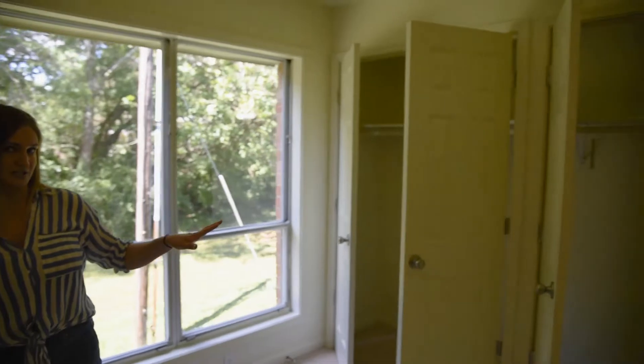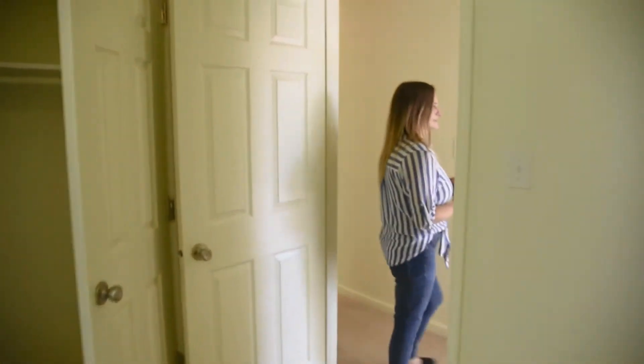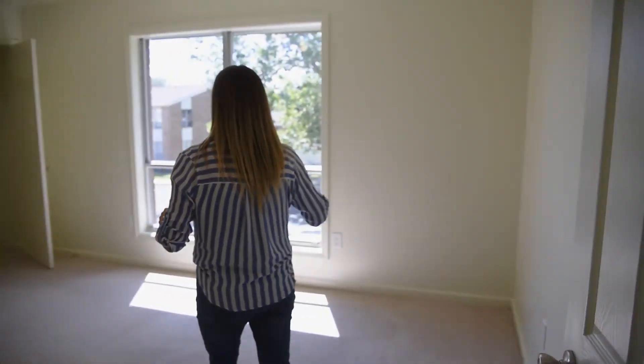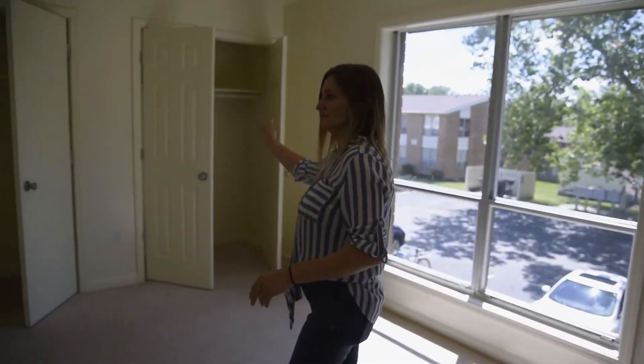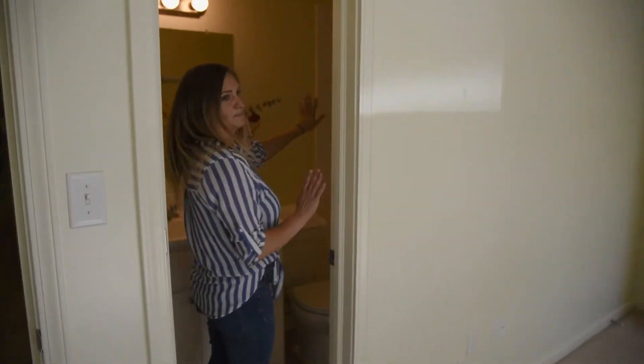You'll have a little bit of extra space, and then the last bedroom actually has the second bathroom in it. This one also has nice lighting and double closets, and the bathroom has a stand-up shower in it.